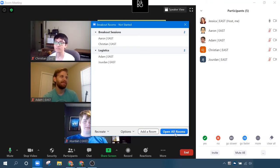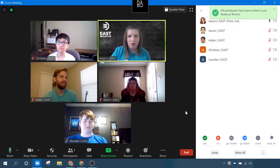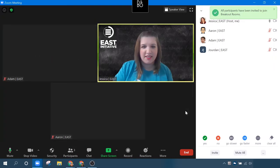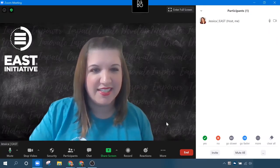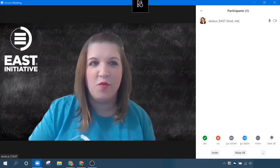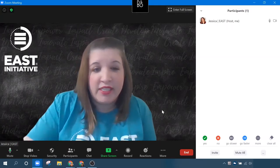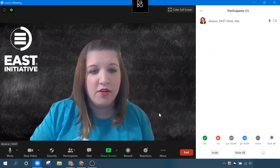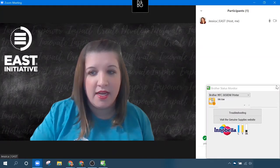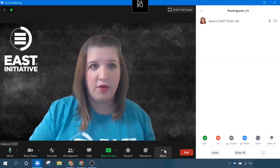I'm going to open all these rooms, and then close this so that you can see everyone is just going to start disappearing. Now it's just me here — everyone is in their rooms. They should be working on whatever project or task or activity that I've assigned to them. But there are a couple of features that, as a meeting host, you can utilize to communicate and engage with those breakout session room participants.